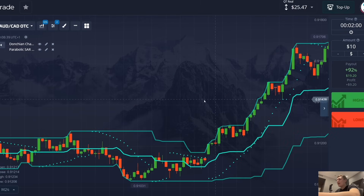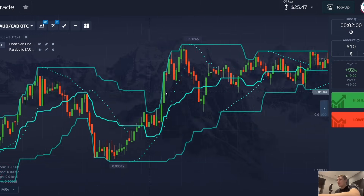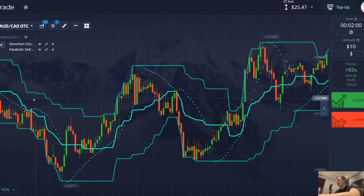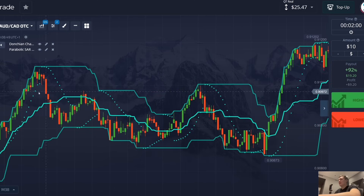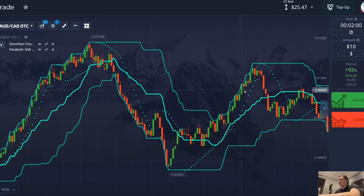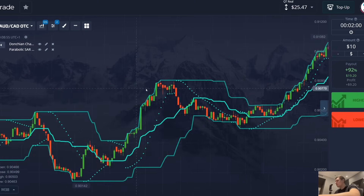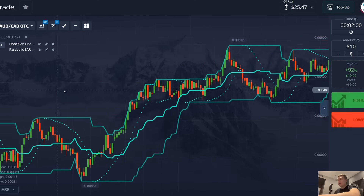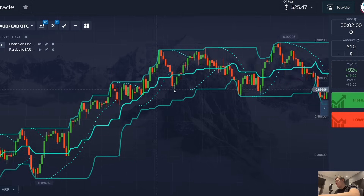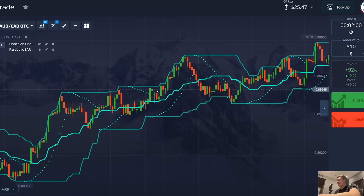Now everything is ready to work. I'm sure you've seen or tried these indicators before — forget everything you've done before. Today I will show you a new method of how to use these indicators. This system works much better, and most importantly, this strategy works perfectly on mobile phones. If you work on your phone, you can repeat all my settings and trade the same way.